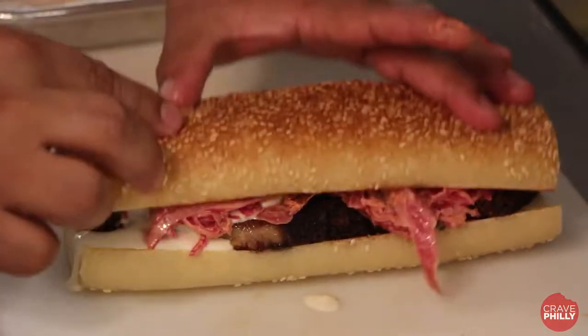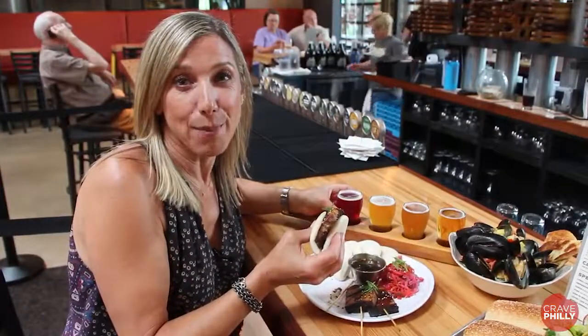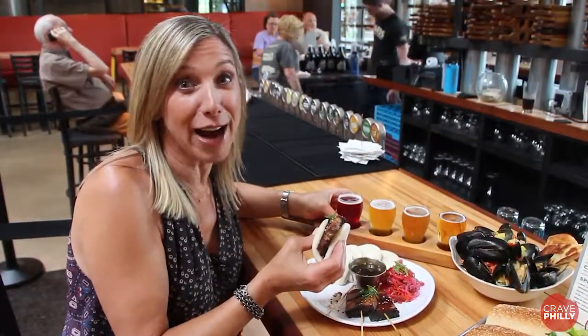Straight up barbecue? Pretty straight up. I'm in. I'm pairing the bao buns with the tart cherry and raspberry ale.